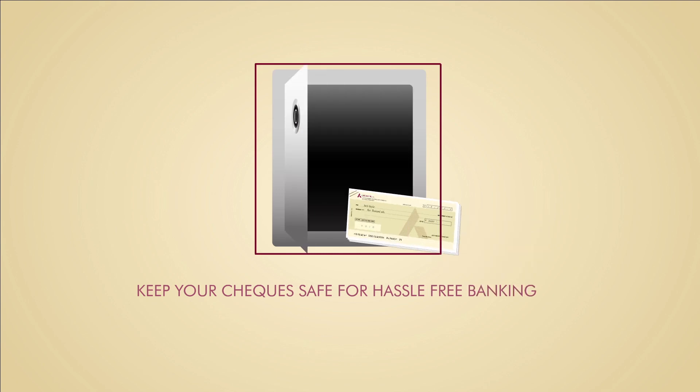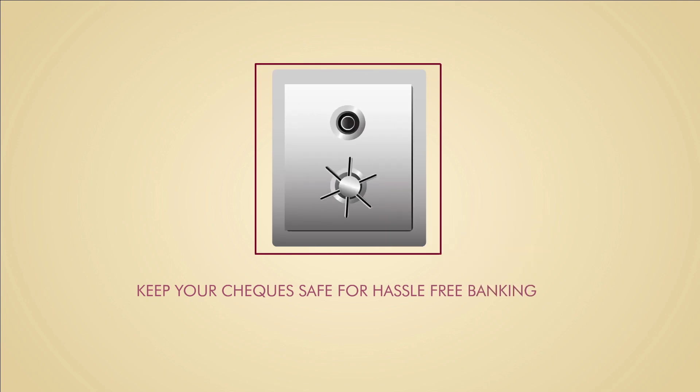Checks are a helpful form of transaction, but make sure to keep them safe. Take care.